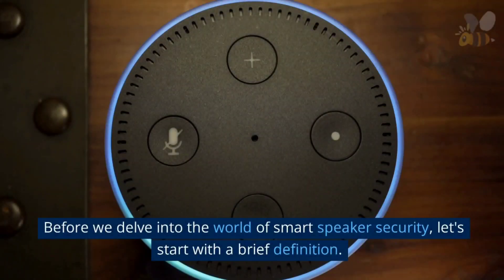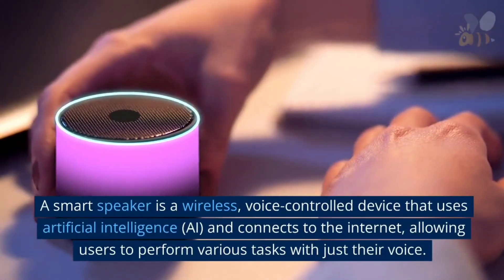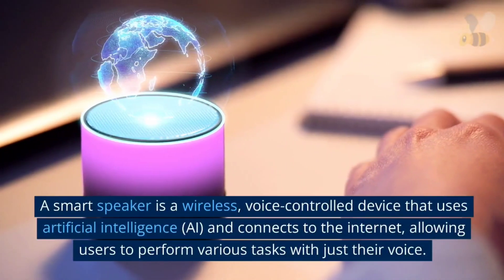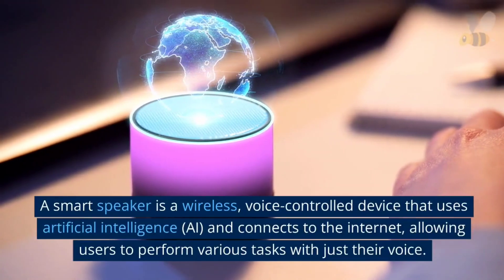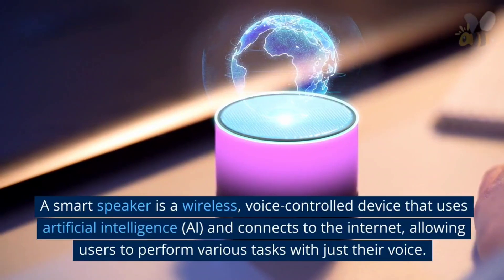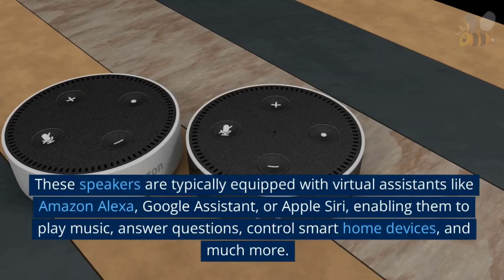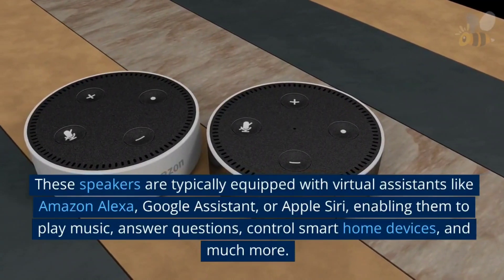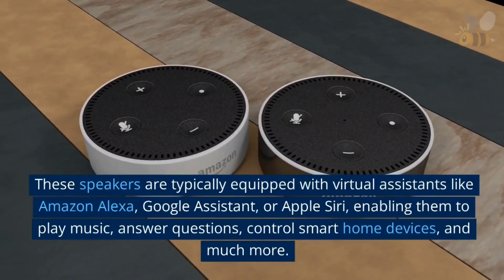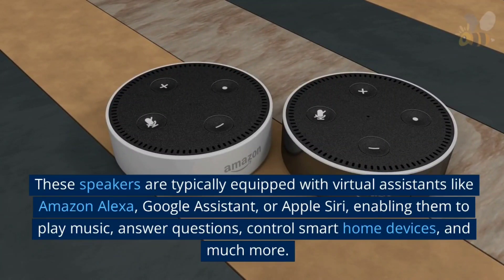Before we delve into the world of smart speaker security, let's start with a brief definition. A smart speaker is a wireless voice control device that uses artificial intelligence (AI) and connects to the internet, allowing users to perform various tasks with just their voice. These speakers are typically equipped with virtual assistants like Amazon Alexa, Google Assistant, or Apple Siri.